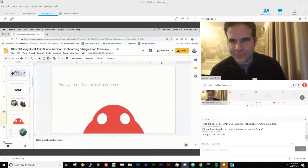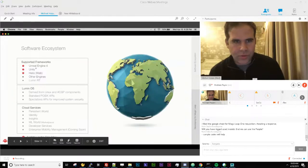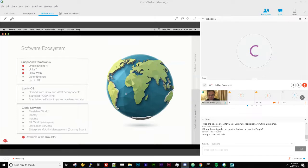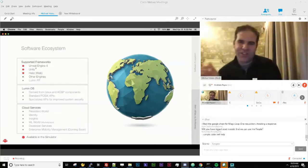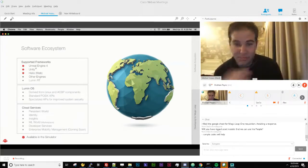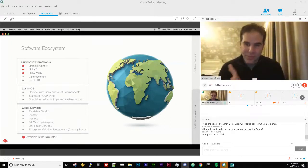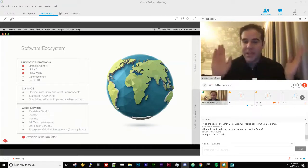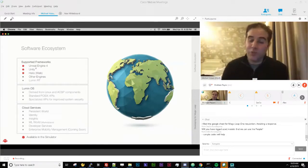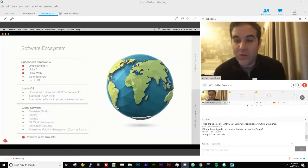Going back to the software ecosystem: I'll assume most folks are working in Unity, since that's by far been the most common answer every time I've asked. We have Unity SDKs and Unreal Engine 4 SDKs, so if you're working with one of the two biggest engines in the industry, you're in good hands and onboarding should be quick and painless.